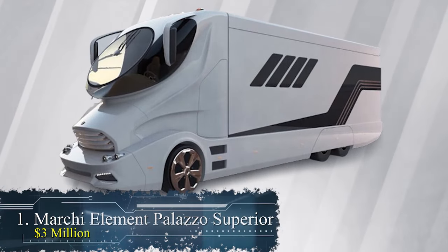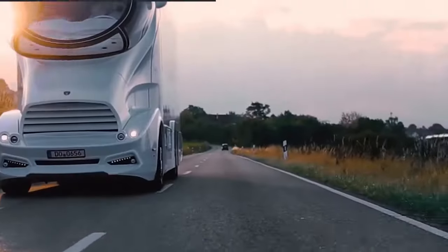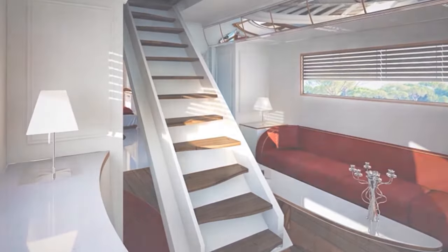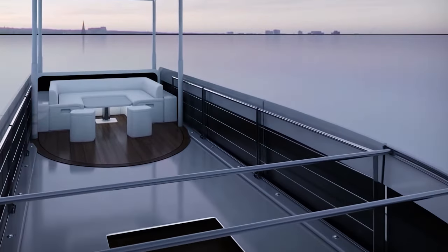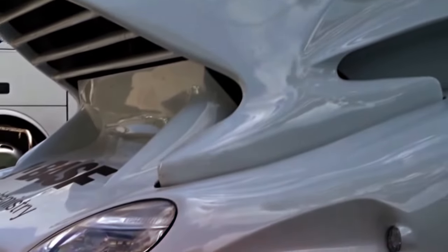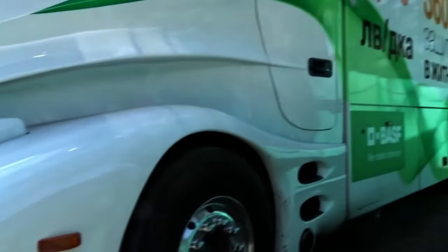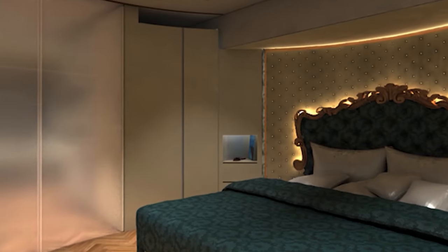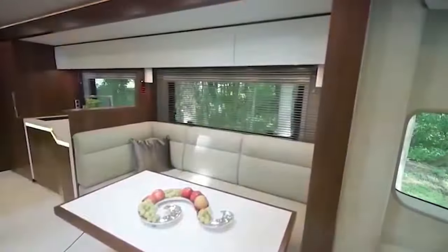Number 1: The Marcha Element Palazzo Superior at $3 million. This extravagant two-story RV features a distinctive design inspired by helicopters, with a cockpit offering a 180-degree view resembling a 4D cinema. Constructed with lightweight carbon fiber and incorporating elements from motorsports, aviation, and yachting, it is a true technological marvel. Inside, the Palazzo Superior offers a spacious living room with a wraparound sofa, a 42-inch LED TV, a bar cabinet, and a wine fridge.